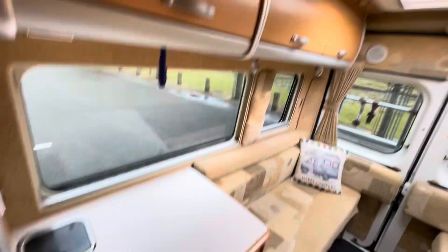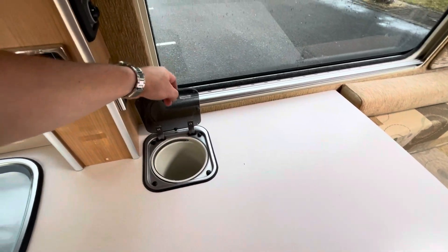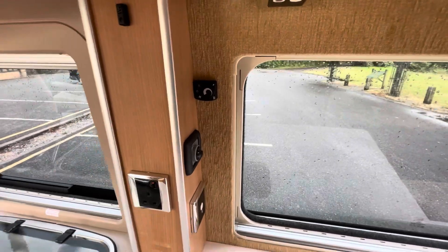High-level cupboards everywhere and we've got more storage in the kitchen down here. There's a nice little bin in there and the control for the heating and hot water.